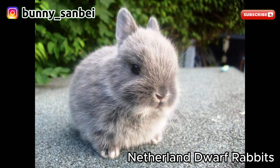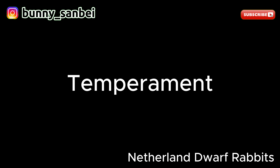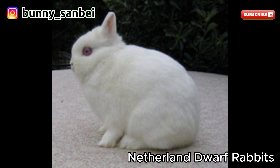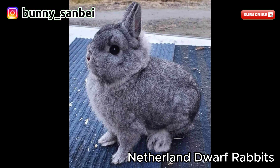Netherland Dwarfs come in a wide variety of colors and patterns, including self, shaded, agouti, and various marked patterns. Their fur is typically soft and dense. Netherland Dwarfs are known for their charming and friendly nature. They are often described as affectionate and playful. They tend to be curious and enjoy human interaction. Many Netherland Dwarfs are highly sociable and enjoy being handled. These rabbits are generally good with children and are known for their gentle disposition.